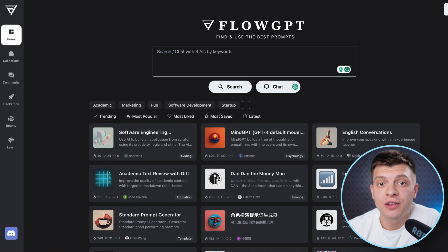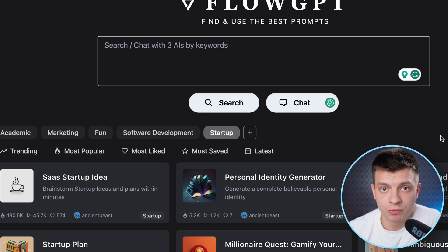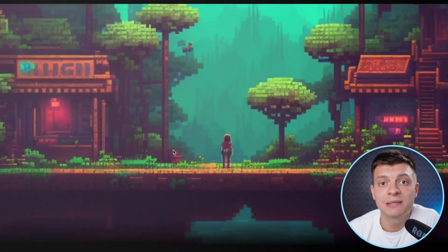Remember, the magic of AI mostly depends on the prompts that you use. So the last tool today is called FlowGPT. This is a great community where people share the best performing prompts for ChatGPT. You can check the prompts related to marketing, startups, the trending ones, or just use the search bar. They also organize prompt hackathons with some rewards for the best prompts, so they really try to engage the community and gather the best prompts out there. Make sure to use them.